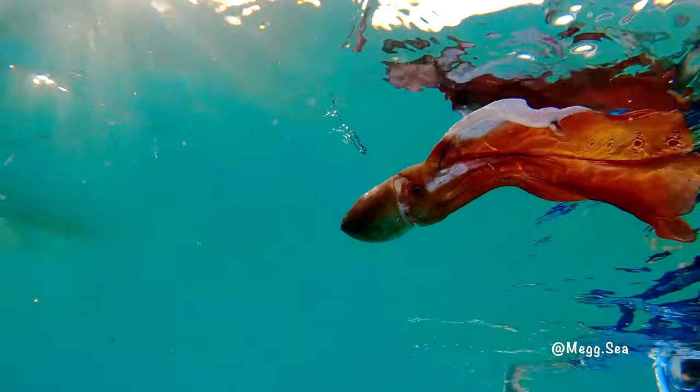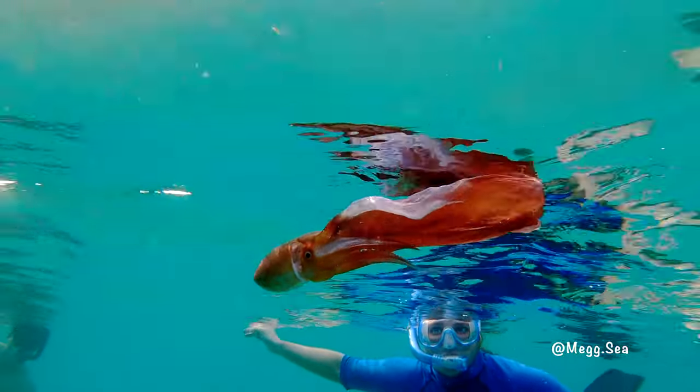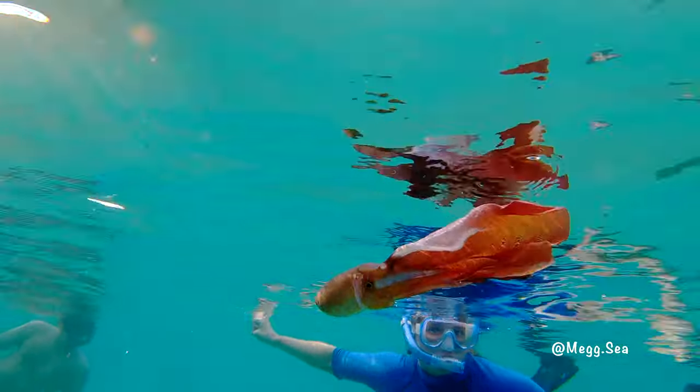We were deciding, is it an octopus? Is it a squid? I was kind of sure it was a squid. I was like, there's no way, I've never seen anything like this. Why would an octopus just be hanging out like this?